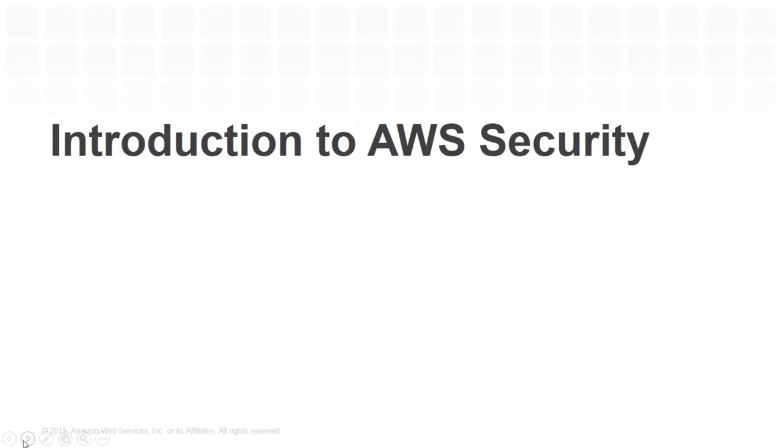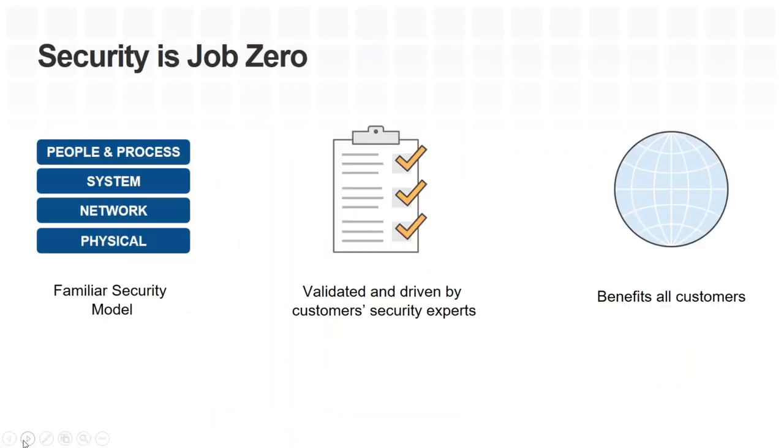Let's talk security — one of my favorite topics. At AWS, security is job zero; it's absolutely our top priority. Our data centers are designed with the highest physical security requirements, and access is restricted to a very small number of individuals. Our security measures have been driven by experts from our largest, most advanced customers — great examples include Shell, NASDAQ, and GE — and validated by a wide range of security experts and accreditation bodies.